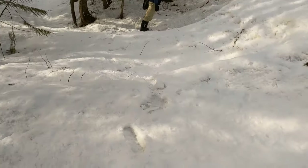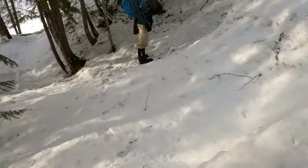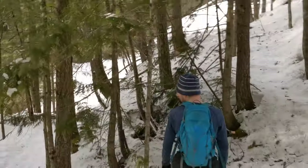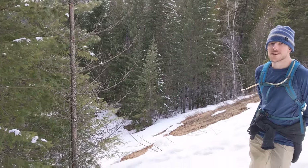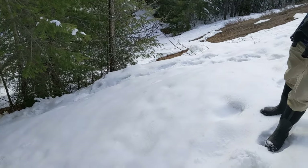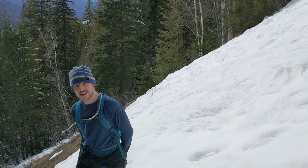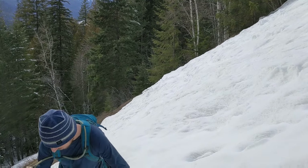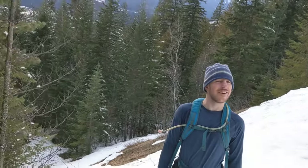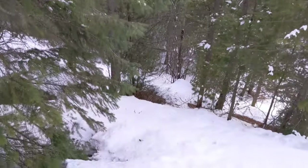Sometimes trails are hard to find in the wintertime. We found it! I don't know if you can really tell how steep that is — maybe this will help. The angle will help: Patrick is standing straight up. Yeah, that's some steep steepness.